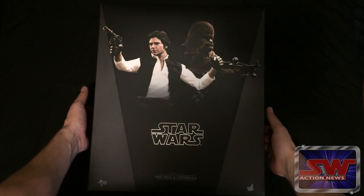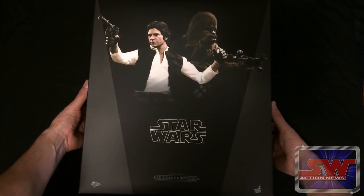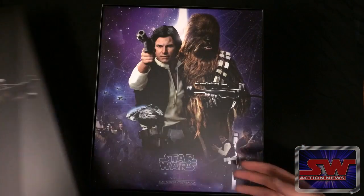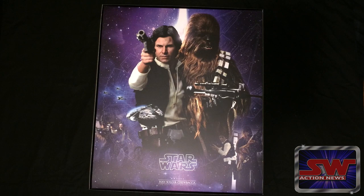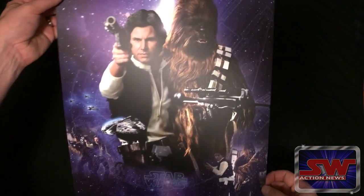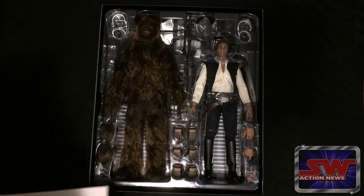Did you notice the little discrepancy in that statement? Well, if you've been paying attention to the Star Wars Hot Toys line, you'll know that the line was first announced back in July of 2014, then two months later, they revealed their first two figures — Han Solo and Chewbacca — would be available to ship in April 2015. So why did they take so long to come out? Well, I have a couple theories on that.